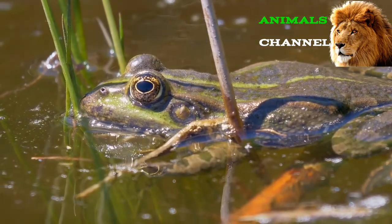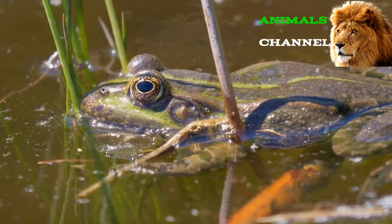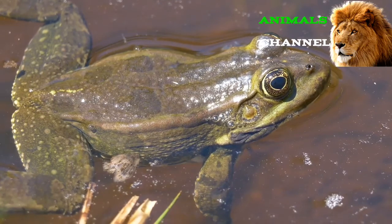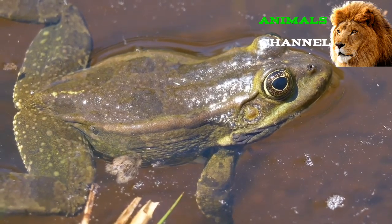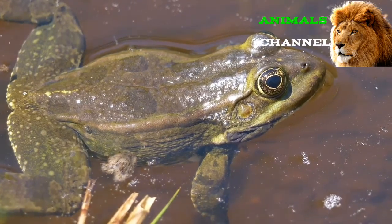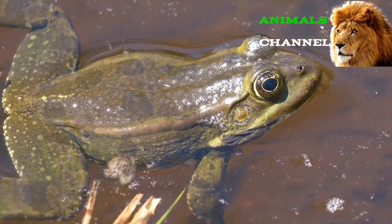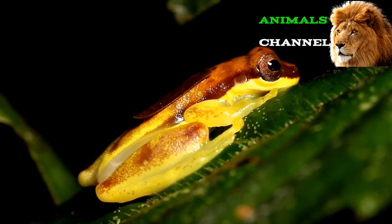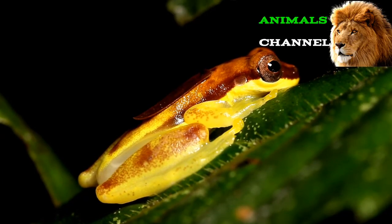Frog behavior: These animals, as a rule, do not have any real social organizations or hierarchies. With few exceptions, these animals mostly hunt and sleep on their own. When they do come together in the breeding season, a group of frogs is called an army. The mating call is the only real means of communication — each call is loud, conspicuous, and largely unique to the species.